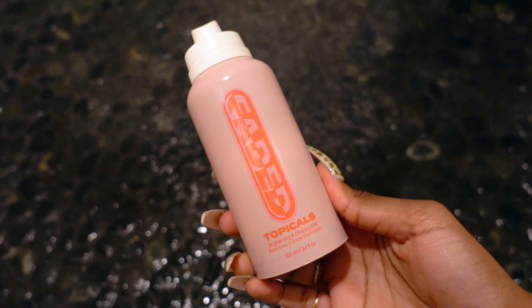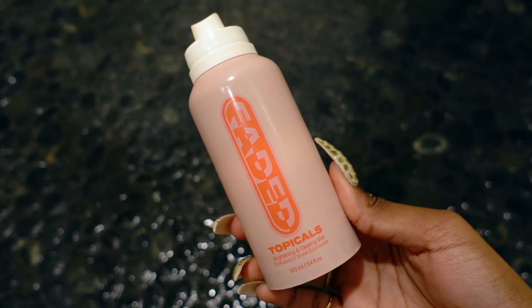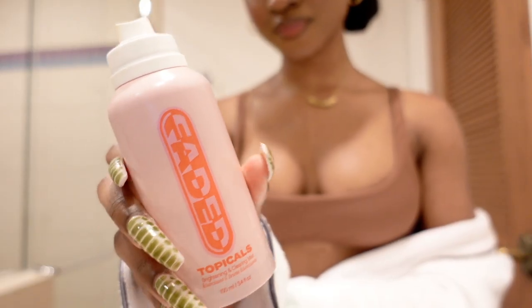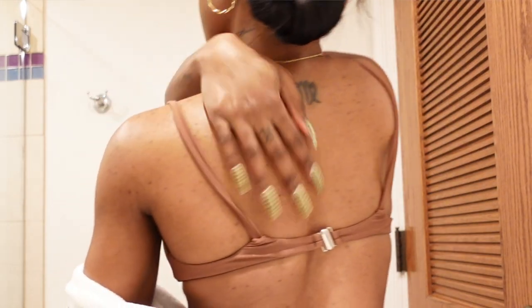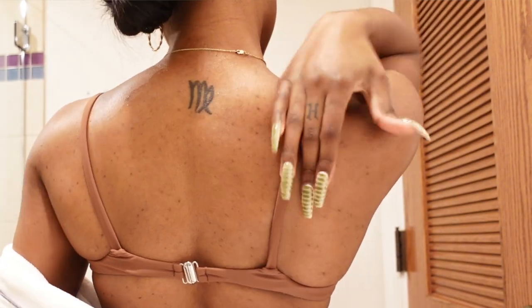I also love this hyperpigmentation spray by Topicals. If you recognize the name, it is the same as their best-selling hyperpigmentation serum for the face. What they've done is made a stronger formula that is perfect for the body. You can use this on your legs, chest — my favorite area is on my back — because it is so efficient at fading dark spots without stripping my skin or having any bleaching agents I have to be careful with in the sun. This is definitely my favorite hyperpigmentation treatment for the body.